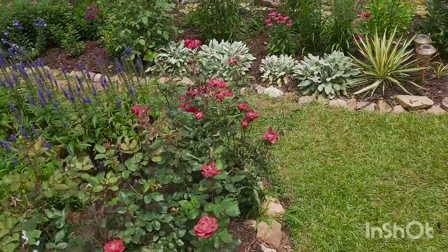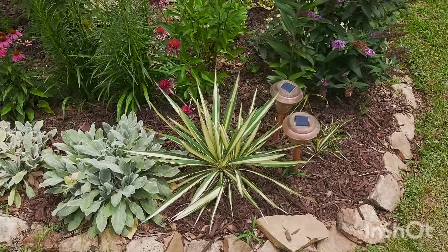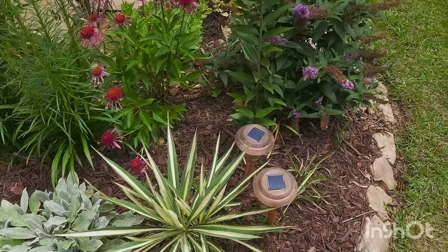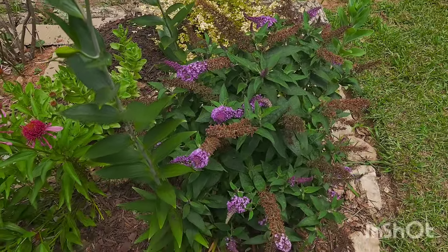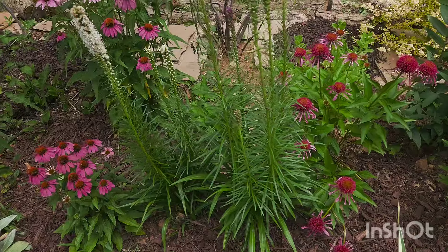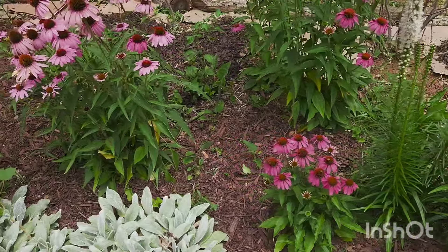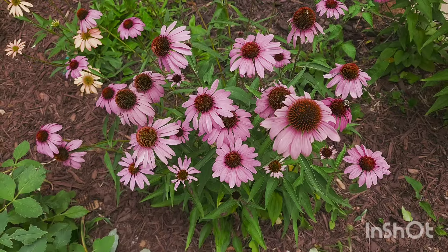On this back bed we have a yucca Color Guard Adam's Needle, a pugster periwinkle that you should have seen in a spotlight video, another liatris, more coneflowers, and this is the prairie purple variety.